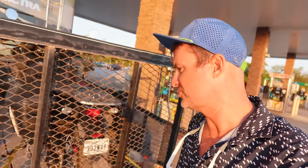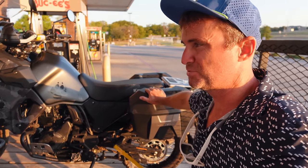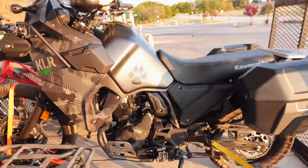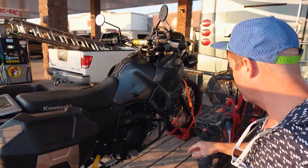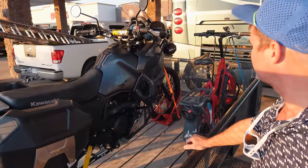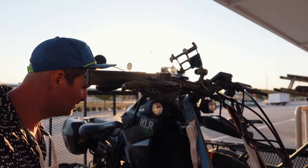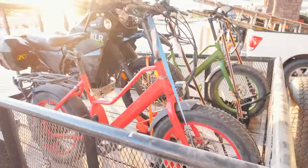My Euro motorcycle with the sidecar — the Russian-made one — had a recall, and they're saying it's two to three months for the parts because of the whole Russian war situation. So I needed something to bring with me, and I picked up this used KLR650. It's what they call an adventure motorcycle — capable of going off-road and on-road. It's got hand guards, saddle bags, highway lights, and it's a pretty capable motorcycle. I'm excited to test it out, and it actually leaves a little more space in the trailer.